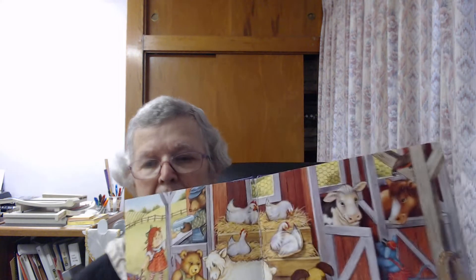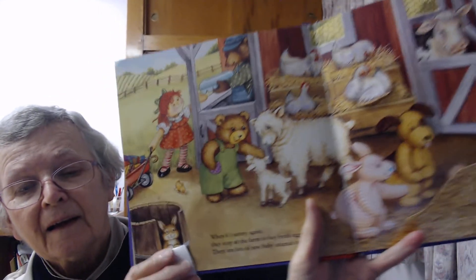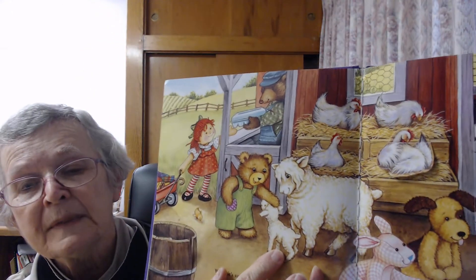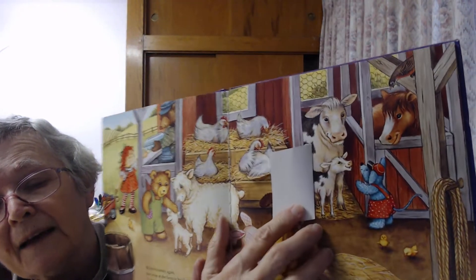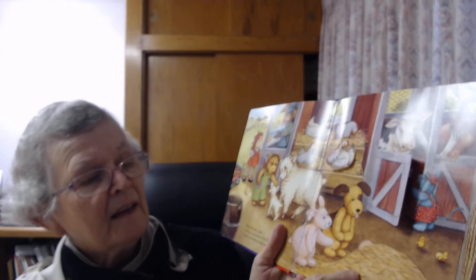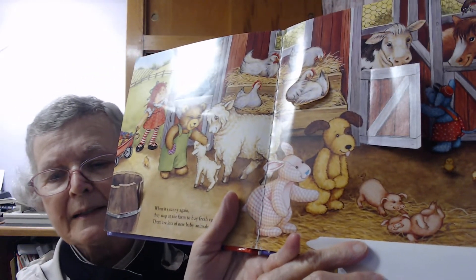When it's sunny again, they stop at the farm to buy fresh eggs. There are lots of new baby animals to meet. Do you see the baby bunnies there? Baby lambs. Mother hens. Let's see behind the door — look, a baby calf! And there's a pile of straw here — oh, some baby piglets. All kinds of new babies in the spring.